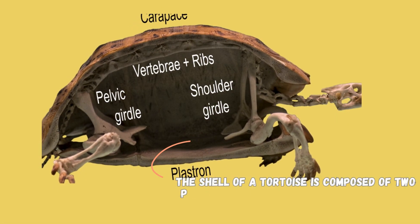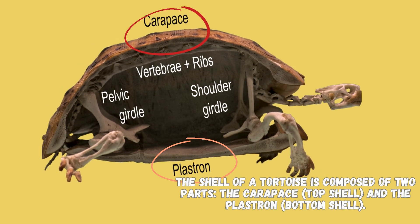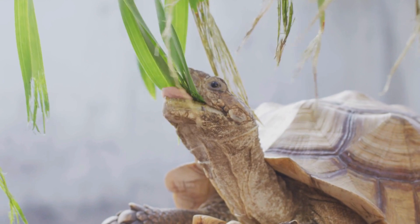The shell of a tortoise is composed of two parts: the carapace (top shell) and the plastron (bottom shell). The shells vary in color and pattern, often providing camouflage in their respective habitats.